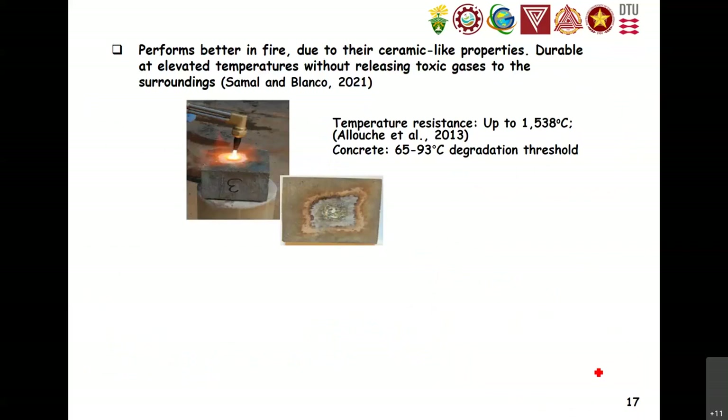Another advantage of FRGC or geopolymer mortar is that it performs better in fire because of its ceramic properties — it is more durable at elevated temperatures. Geopolymer mortar can withstand up to 1,500 degrees Celsius, while normal cement-based concrete can only withstand up to around 100 degrees Celsius, with significant degradation of performance beyond 200°C. That's about 15 times more fire resistant compared to OPC.